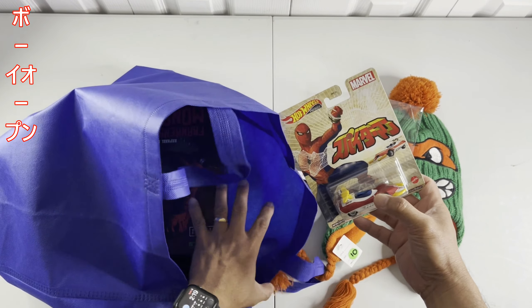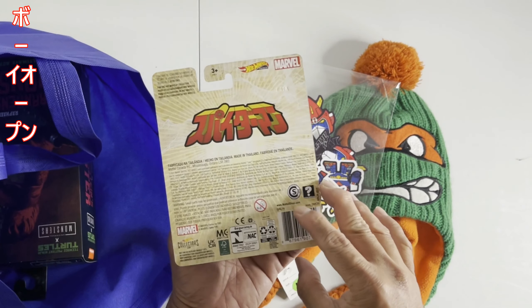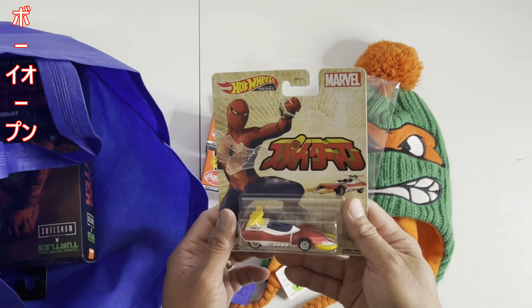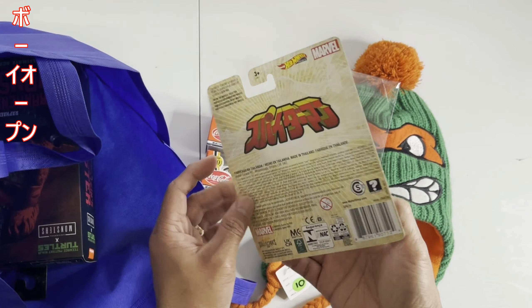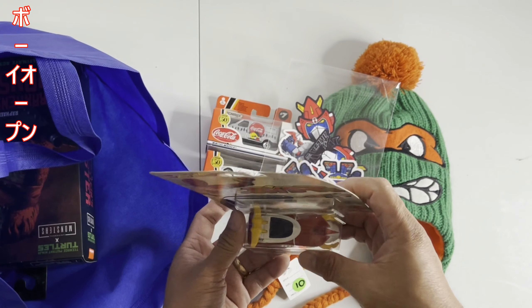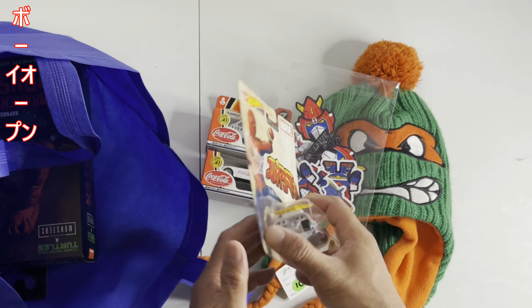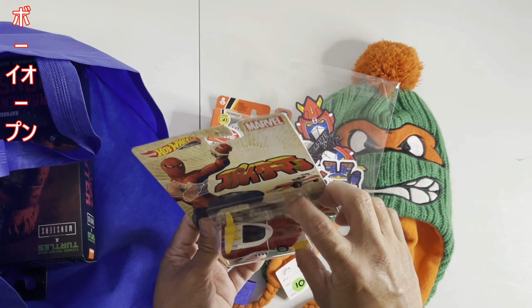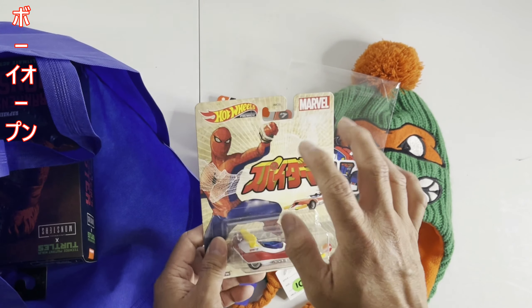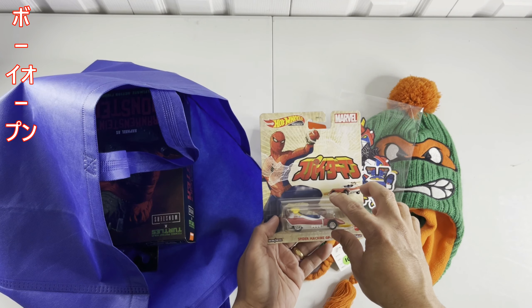Finally I got this one — Spider Machine GP7 for 10 bucks. It's pretty cool. I already have some of these but they're still in development. Luckily I found one here. I was hoping I could get two so I can open one and display it. There you go, mga bossing — Hot Wheels Hot Box edition premium Spider Machine GP7.